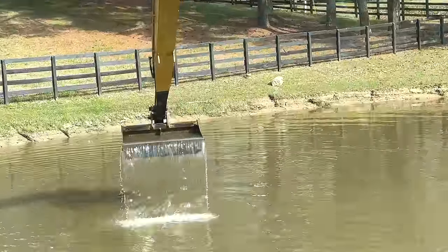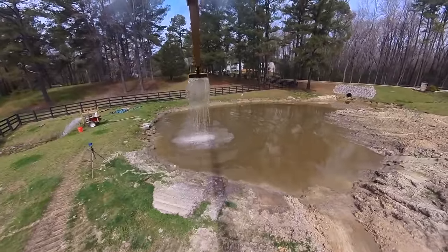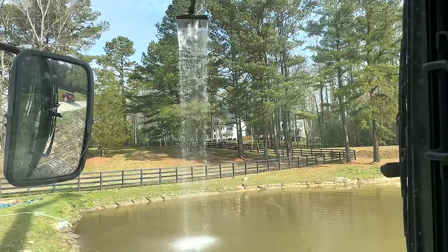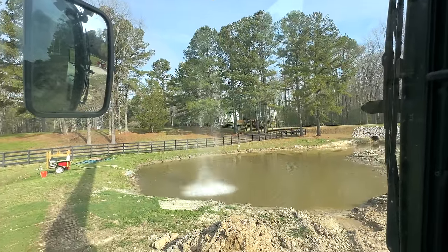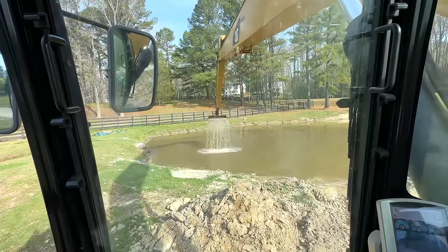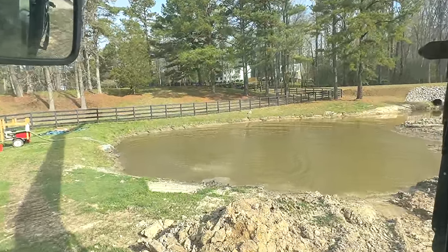Look at how much water this bucket holds! You can literally make it rain. That's actually really pretty — it literally looks like it's raining. That's actually so sick. Okay we need to try that again. I'm going to raise it faster this time, I want to go all the way up. Oh there was a little rainbow that came out!